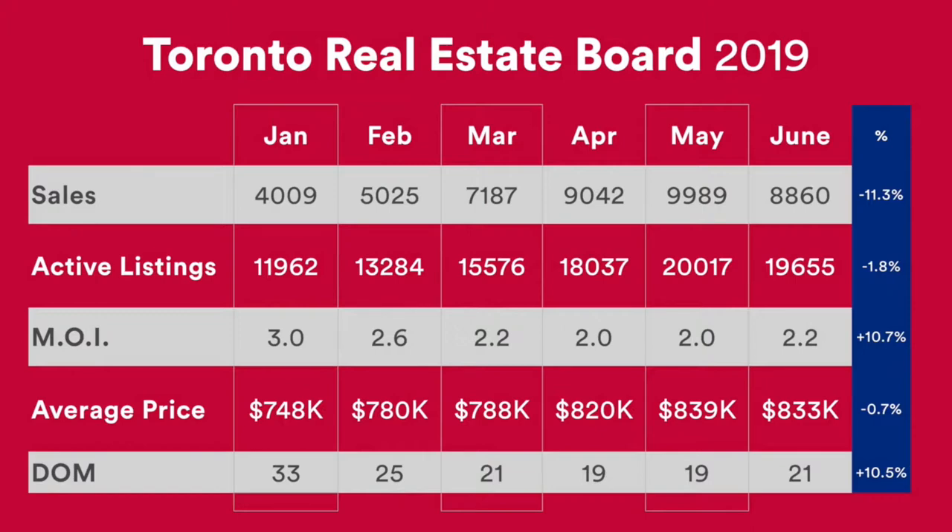You can see it started off at 3 during January and was trending downwards. In May it was at 2.0, and in June the months of inventory was up by 10.7% at 2.2. So it's a small change, but clearly there are 19,655 active listings and there were only 8,860 sales, which gives us that number.